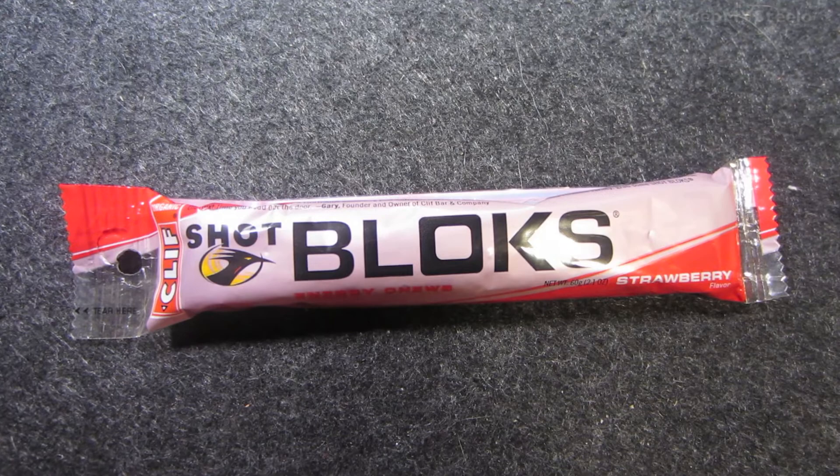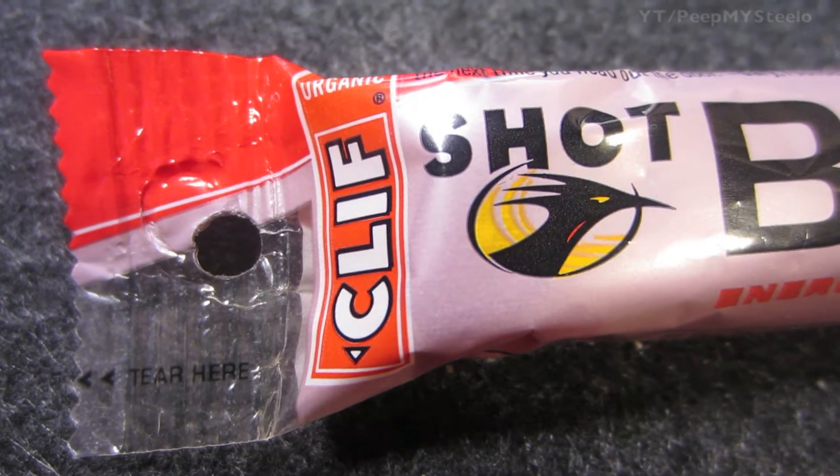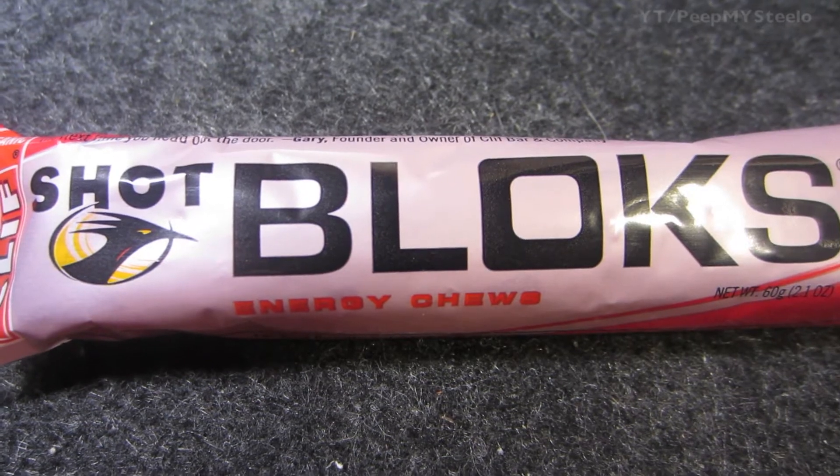We're going to check out some Clif Shot Blocks in this video. They are made by Clif Bar, called the Shot Blocks, and they are energy chews. They're 95% organic material.